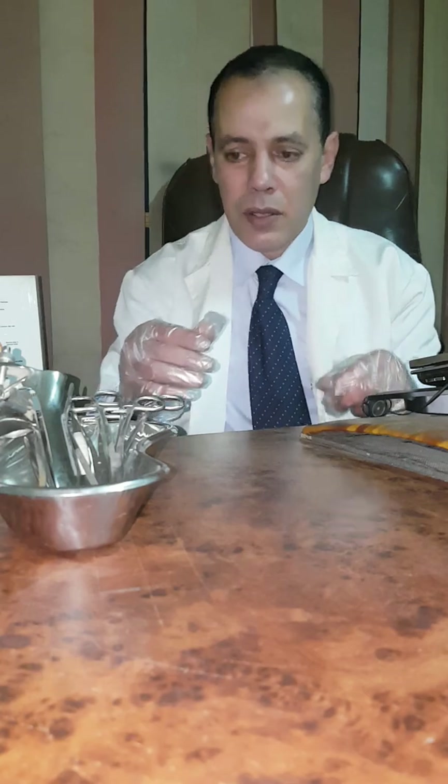Hello everyone. I'm Dr. Alam Usbah, professor of obstetrics and gynecology, faculty of medicine at Mansour University. Today I want to explain some instruments used commonly in gynecology.